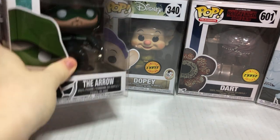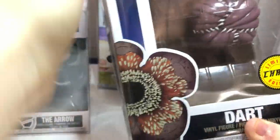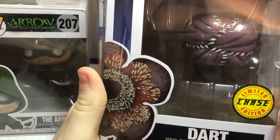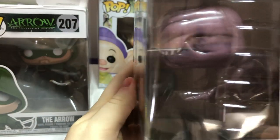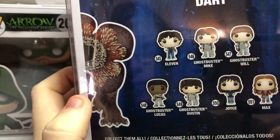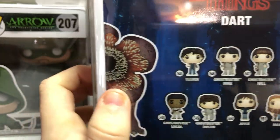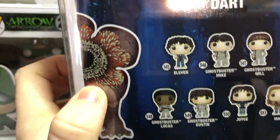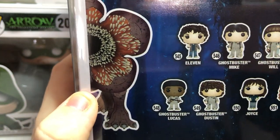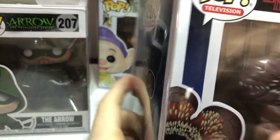I believe we have two more chases, then we can do some exclusives. We got Dart. Similar to the Demogorgon — the normal one has an open mouth, and the chase version has his mouth closed. It looks pretty cool. I didn't even know there was a Dart; I thought it was another Demogorgon. I think the one I wanted out of this wave has got to be one of the Ghostbuster ones — Ghostbuster Mike, Will, Lucas, or Dustin. Which one do you want? Max. She's pretty cool too.